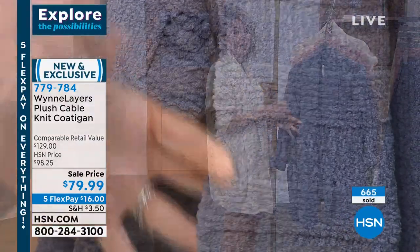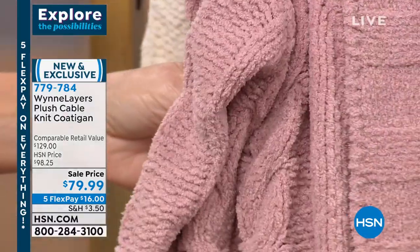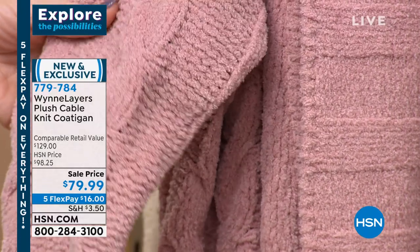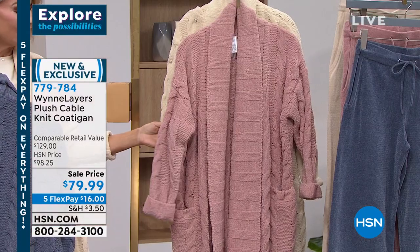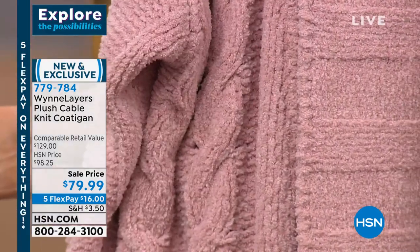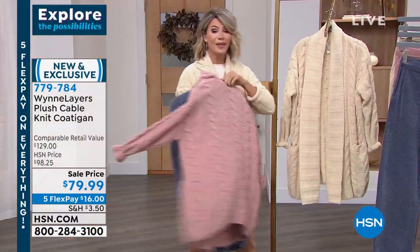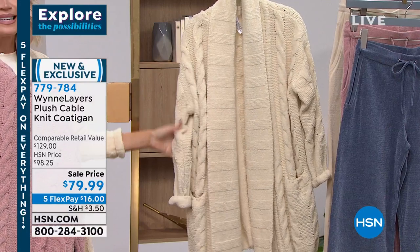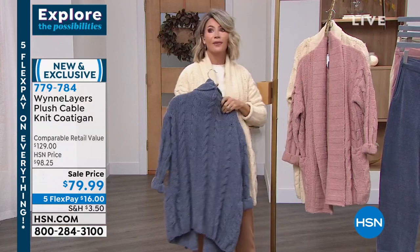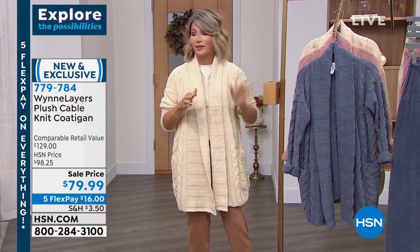Last call is going on. That beautiful storm blue — right behind that, isn't this rose stunning? They all have kind of a heathered gray to them, a little gray undertone. You can see that knit and the way she did the cabling. People are going to think you spent big bucks on this. Gorgeous shades — $16. Don't forget, everything here at HSN is on five interest-free credit card payments.